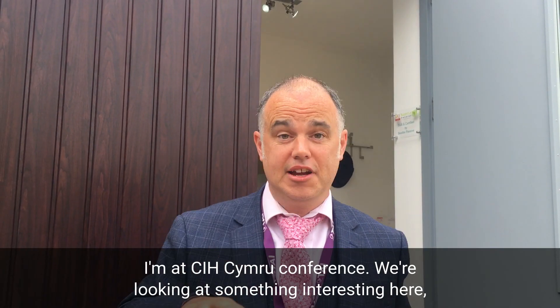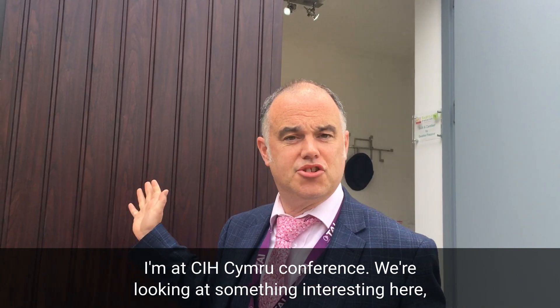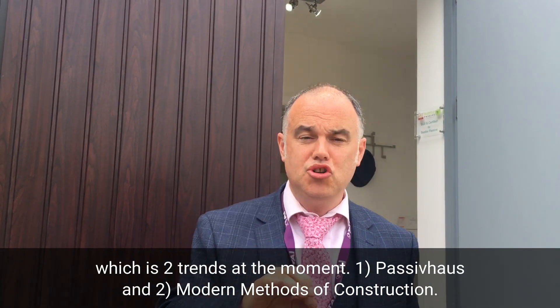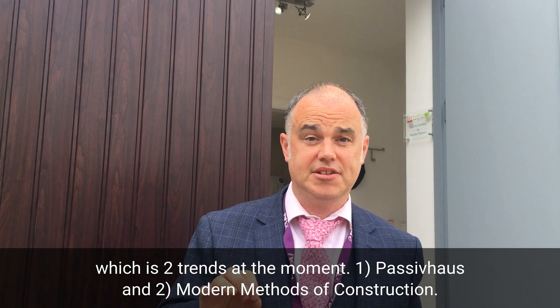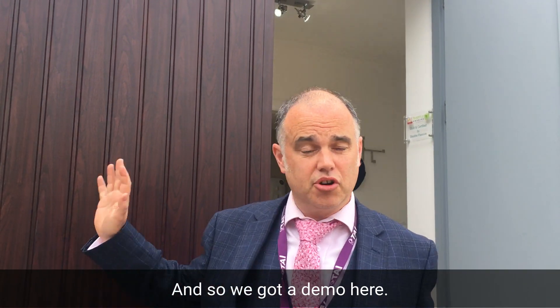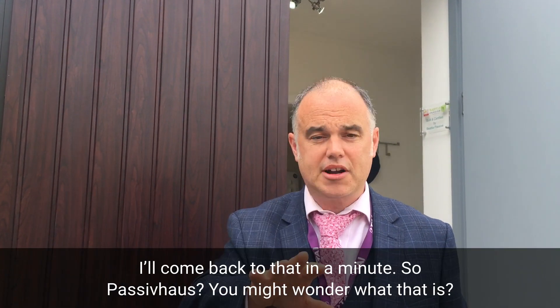Hi, I'm David from TPASS and today I'm at CIH Company Conference. We're looking at something interesting here, which is two real trends at the moment: passive house and modern methods of construction. We've got a demo here delivered by BT Passive, and they're working with Trevi Conwy.